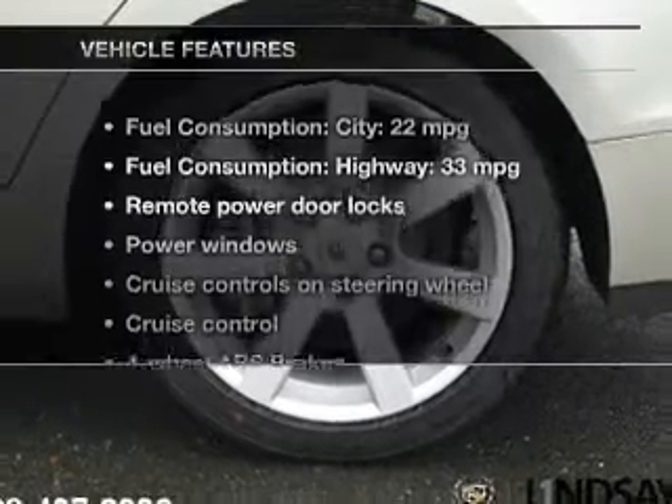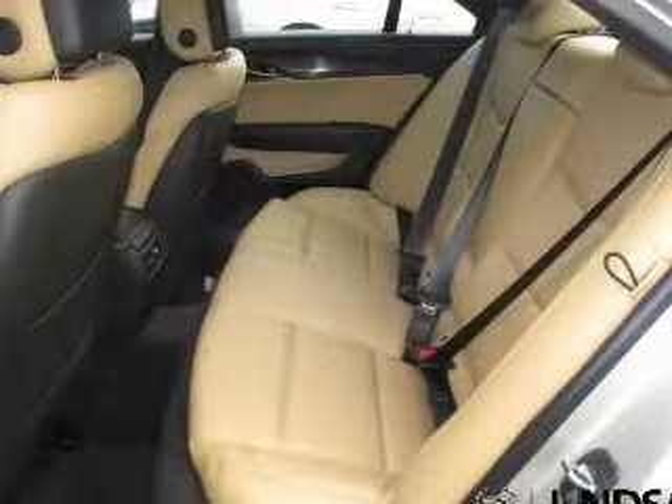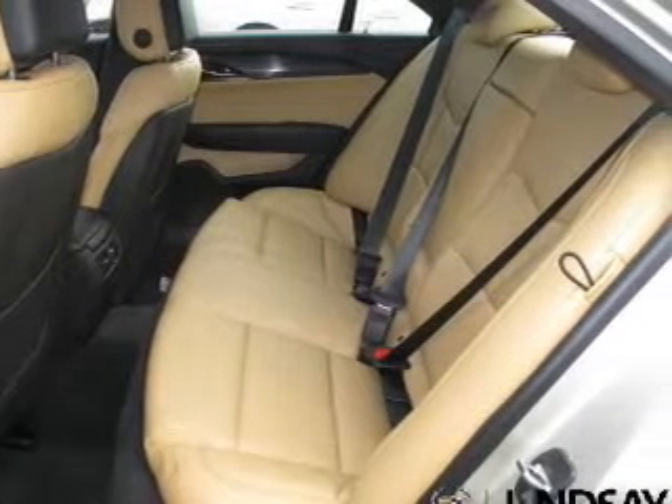And with these notable features, you won't want to miss out on the opportunity to own this amazing ride. Keyless entry, power door locks, power windows.